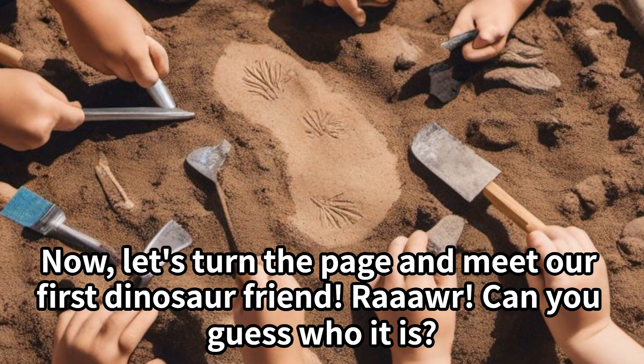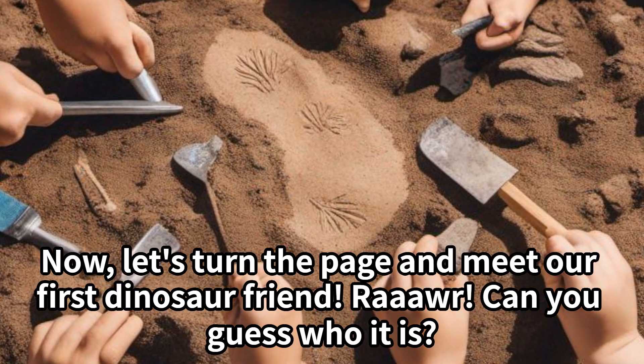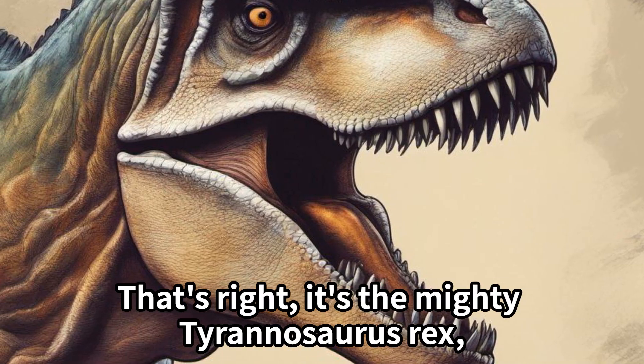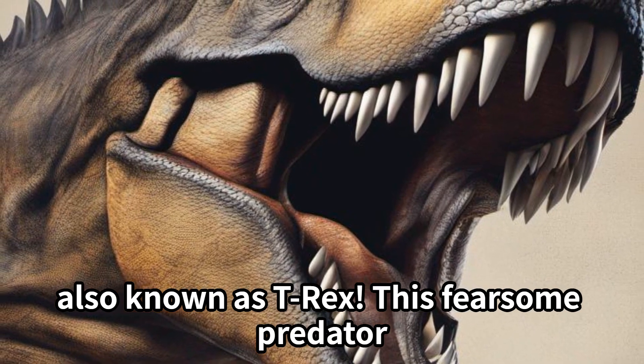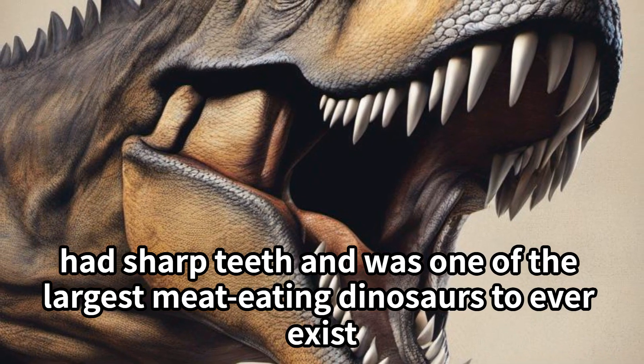Now, let's turn the page and meet our first dinosaur friend. Roar — can you guess who it is? That's right, it's the mighty Tyrannosaurus rex, also known as T-Rex. This fearsome predator had sharp teeth and was one of the largest meat-eating dinosaurs to ever exist.